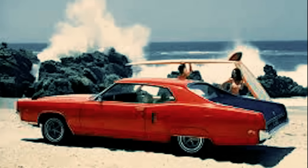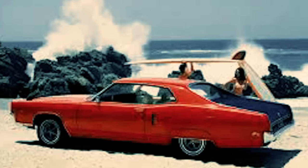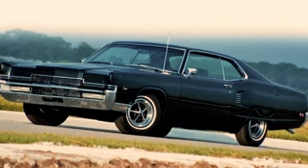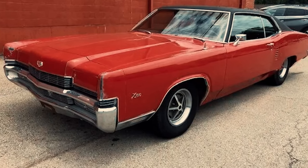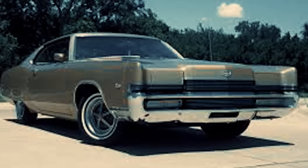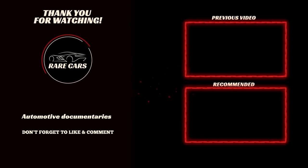And that is the story of the Mercury Marauder X100, Mercury's forgotten battle cruiser. Thank you all for watching another episode of our Rare Cars documentary series. If you enjoyed this video, we would greatly appreciate it if you could drop a like and share this video with other enthusiasts. Please make sure that you are subscribed to the Rare Cars YouTube channel and smash that notification bell for more documentary-style videos just like this on the world's most interesting cars. Until next time, enthusiasts!